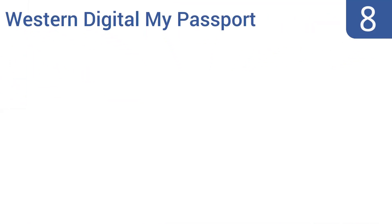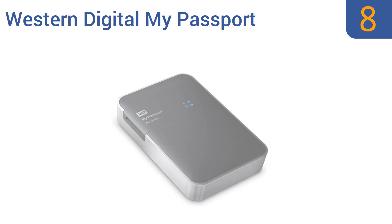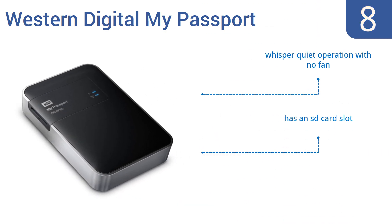Starting off our list at number 8, the Western Digital My Passport has 2TB of storage space and a 6-20 hour battery life depending on usage. It can also be accessed from anywhere if you have it connected to your home Wi-Fi network. It offers a whisper-quiet operation with no fan and comes with an SD card slot. However, it does copy slowly from the reader to the drive.